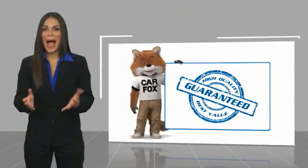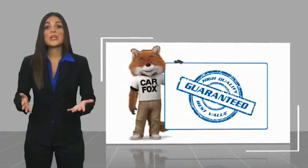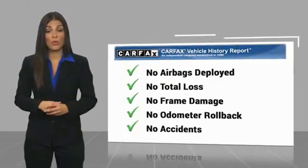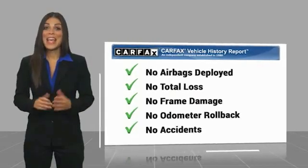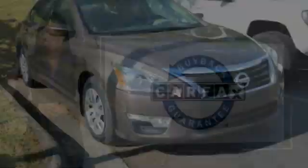Here's another high-quality vehicle with the Carfax Vehicle History Report. Be sure to find a complimentary copy of this report online or contact the dealership. This vehicle qualifies for the Carfax Buy Back Guarantee. Be sure to stay notified.